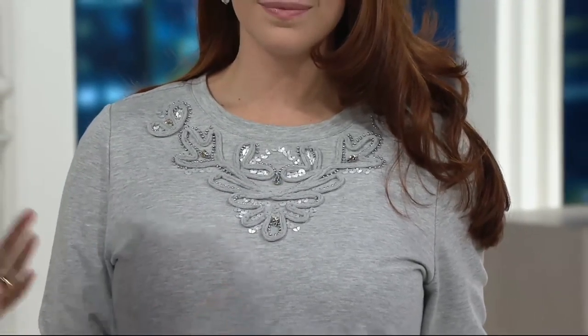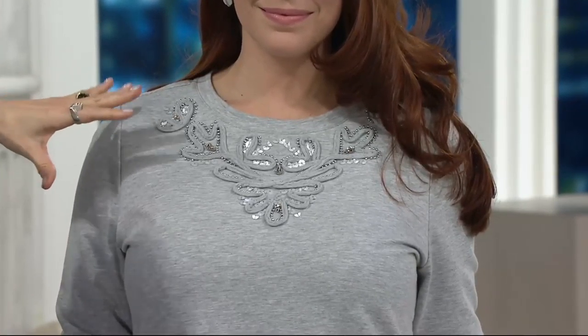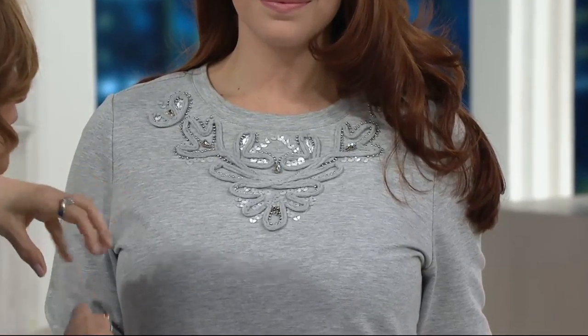You go into a Lululemon store — everybody's doing embellishment. And it does take that whole weekend wear and just kind of, yeah, it's like that bam, wow. It's beautiful.